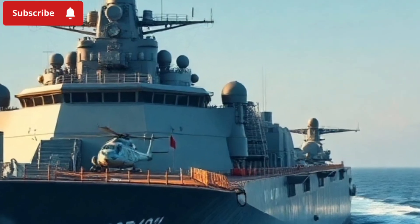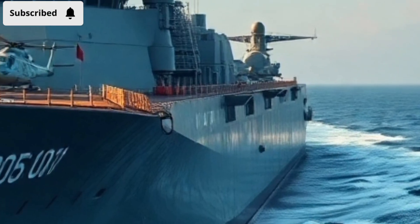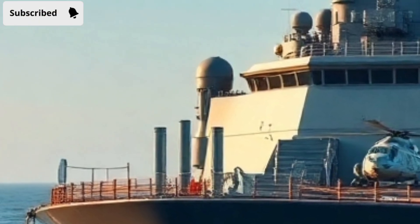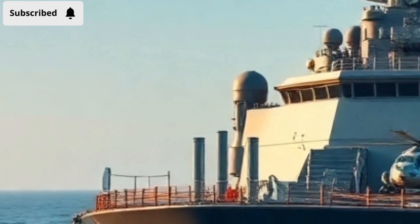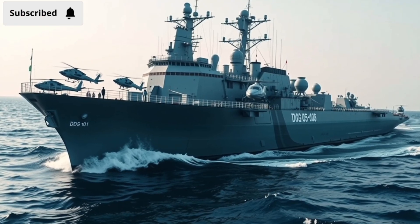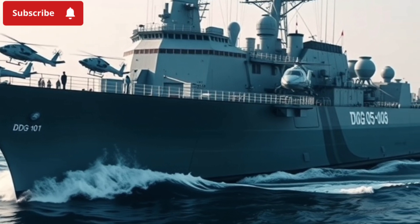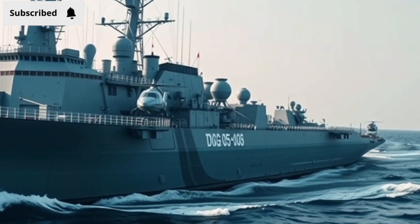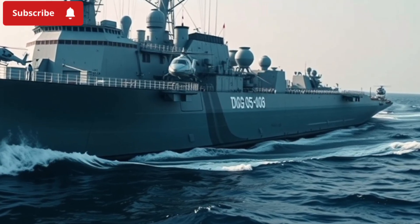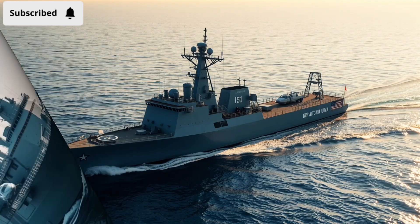China's Type 055 Nanchong DDG-101, by contrast, is built for overwhelming firepower. On its deck sits a 130mm naval gun, capable of bombarding coastal targets or engaging enemy ships. But the real power lies in its 112 Vertical Launch System cells, which can carry a mix of weapons: long-range surface-to-air missiles like the HQ-9, close-range missiles like the HQ-10, anti-ship cruise missiles like the YJ-18, and land-attack cruise missiles for striking targets hundreds of kilometers inland. For close defense, the Type 1130 CIWS can spit out over 10,000 rounds per minute. On the anti-submarine side, it features hull-mounted sonar, towed arrays, rocket-assisted torpedoes, and helicopter deployment. This destroyer is designed to fight in every domain — air, surface, and undersea.